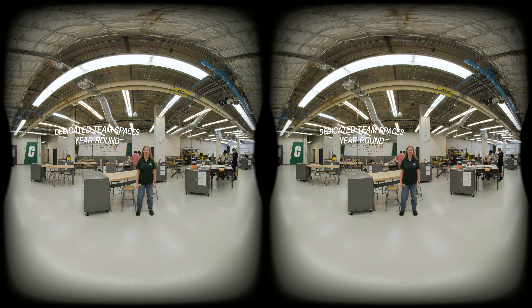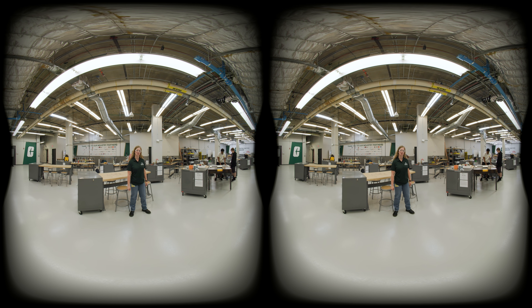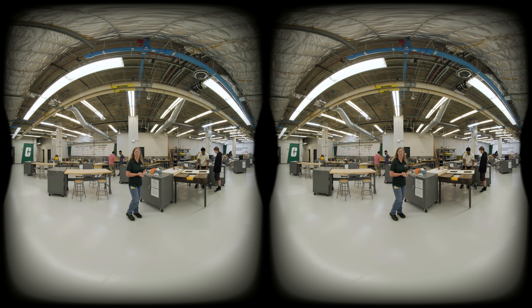Each senior design team has their own designated space, equipped with a table, storage cabinet, and a power source. Teams will also have 24-7 access to their space, and they will spend a lot of time here throughout each semester.